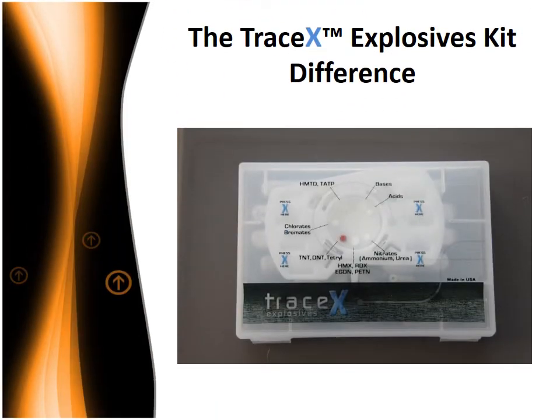The TraceX Explosives Kit difference is immediately evident. A more convenient kit, it is simple to use and low cost. With a single swab, the TraceX Explosives Kit detects all the major families of explosive materials and their precursors. Thanks to the TraceX's simple color change alert system, a single color indicates the presence of a particular family of explosive material. No longer does the user have to conduct serial tests and then try to interpret the results.